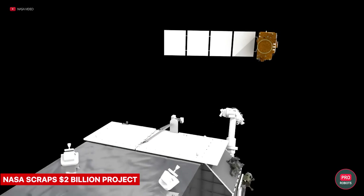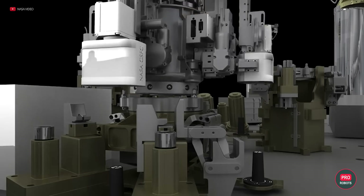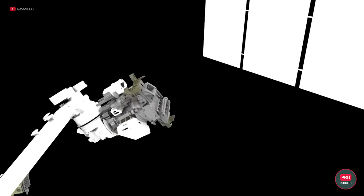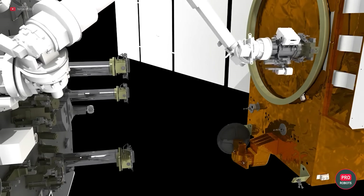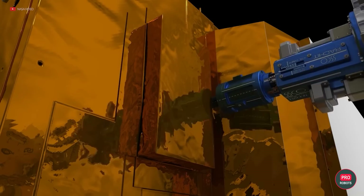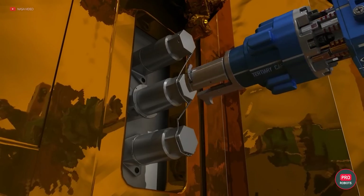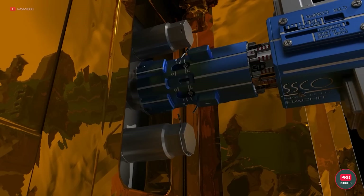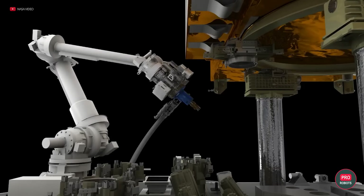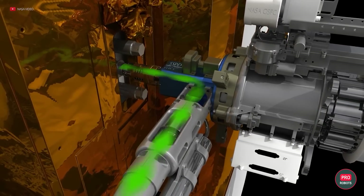NASA has scrapped a project to refuel satellites in orbit after spending nearly $2 billion on it. The agency spent almost 10 years trying to realize the concept of space refueling, OSAM-1, and finally gave up. The reasons are trivial: significant overspending and lack of results, officially attributed to the incompetence of contractor Maxar. Having delayed delivery by 6 years and blown the budget, the developers were unable to create a refueling system for NASA's Landsat 7 satellite. The agency will support the payments of 450 employees who worked on the project until the end of the fiscal year — September 2024.